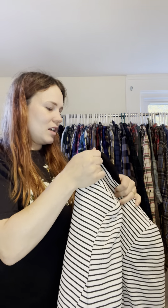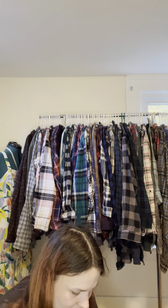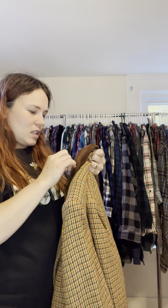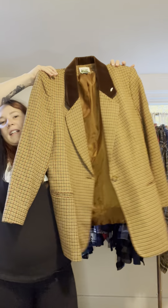I bought this blazer solely because it was really expensive retail and I got it for less than two dollars — it's Tahari by Arthur Levine and it is a really beautiful, absolutely stunning blazer. The retail on that is extremely high. I got this vintage blazer for a steal of a deal, and I believe it's wool, made in Guatemala.